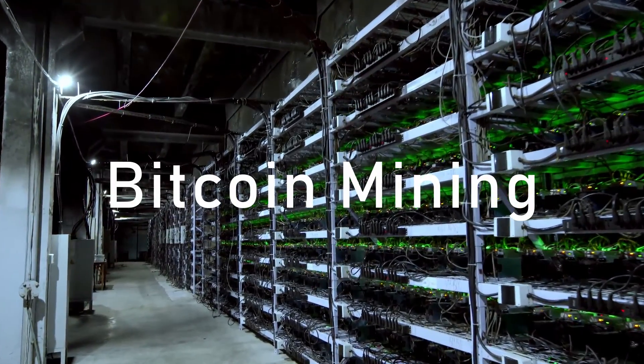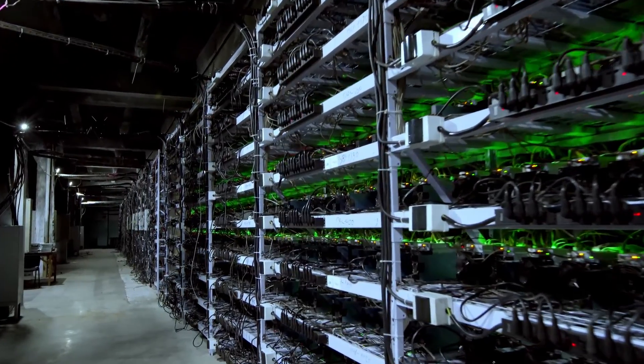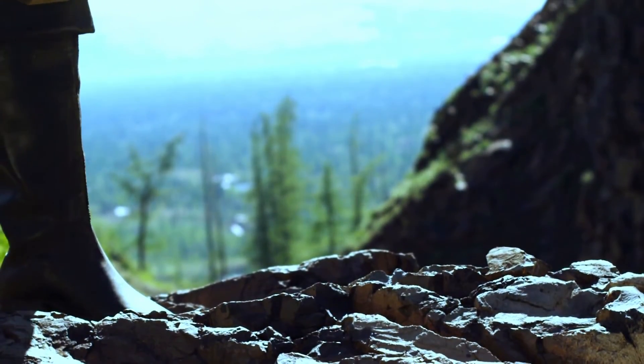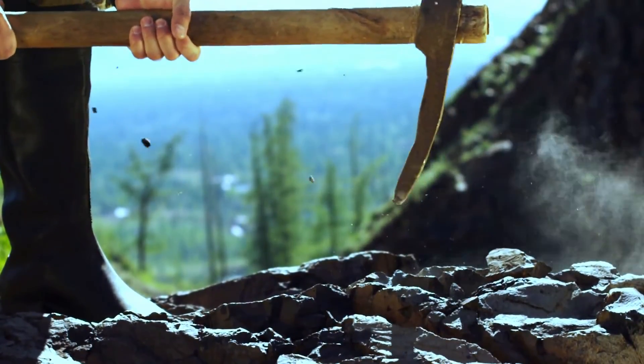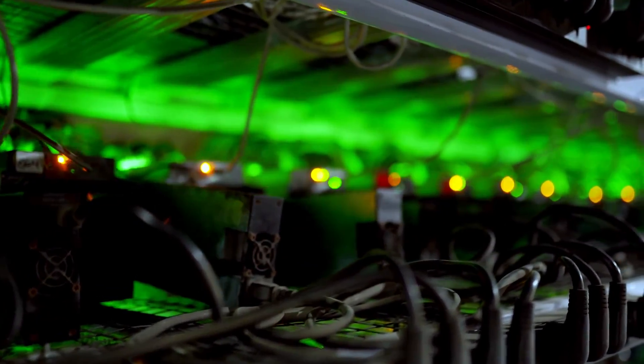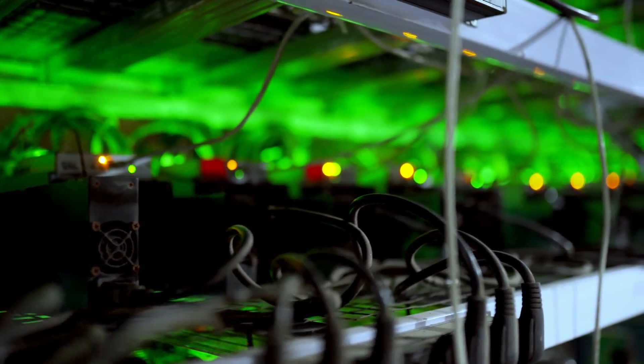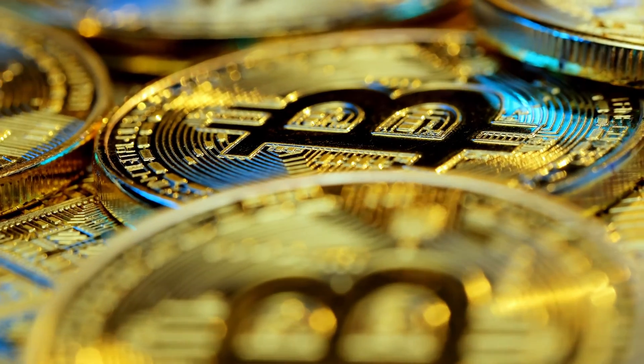Bitcoin mining — we've all heard about it, but what is it actually and how can you get in on the action? Despite what the name suggests, Bitcoin mining does not happen with pickaxes and power drills. Instead, Bitcoin is mined using highly sophisticated computers called miners that solve very complex mathematical equations.